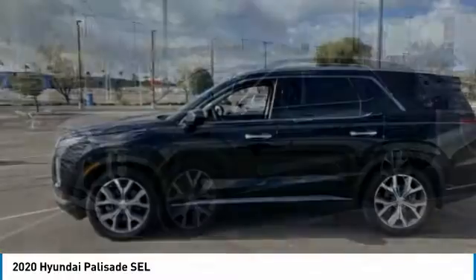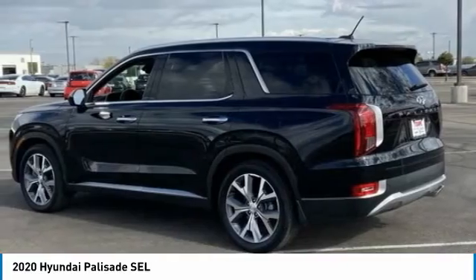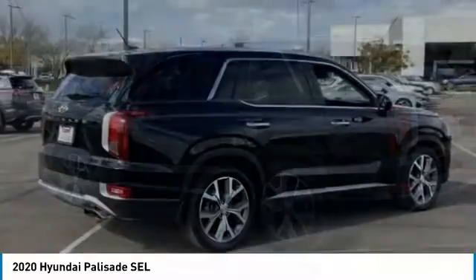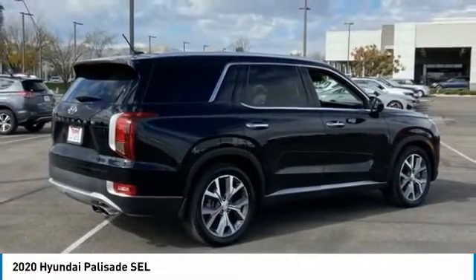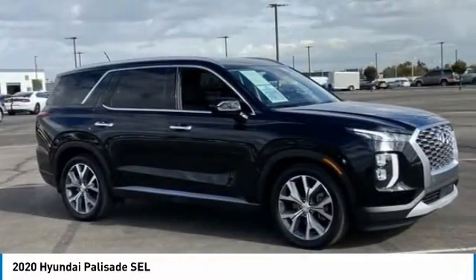Looking for the right vehicle? Check out the 2020 Palisade. The Hyundai Palisade includes loads of interior room, third-row seating, and a stylish exterior. Throw in all the additional technology features and your family will be thrilled to ride around in style.